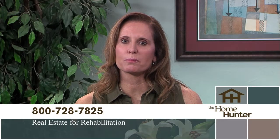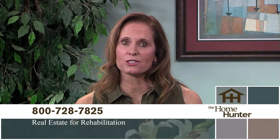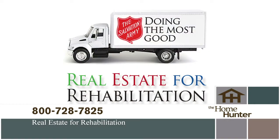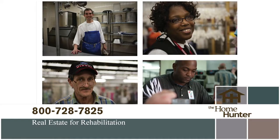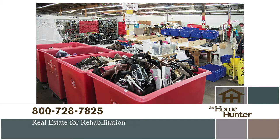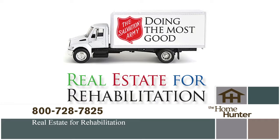There's a wonderful partnership between the homeownership industry and the Salvation Army called Real Estate for Rehabilitation. Addiction is the problem; the Army has the solution, and they do it all with donated goods. Your unwanted items can save a life. If you're moving or purging or just have things you no longer need, please call 1-800-728-7825 to schedule a pickup.